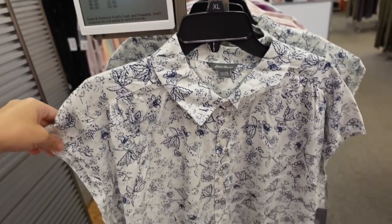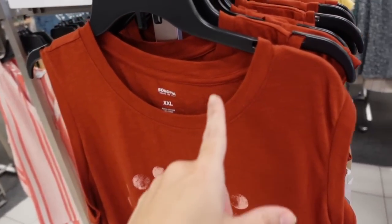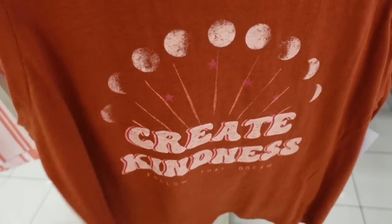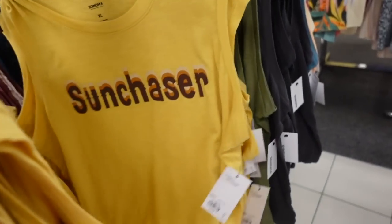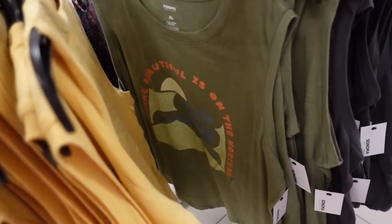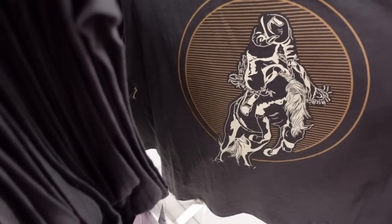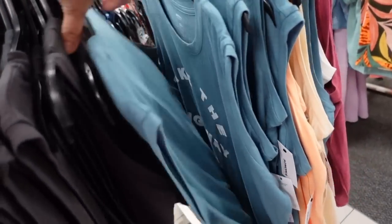New sleeveless graphic tees from Sonoma. These have a higher neckline, sleeveless with more of a bigger opening in the arm area. "Create Kindness" in the rust, and they also have the yellow with "Sun Chaser," olive, gray — I think it's a cowboy — and then a teal "Take the Long Way Home." These are regularly $16.